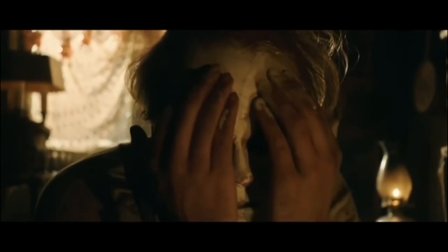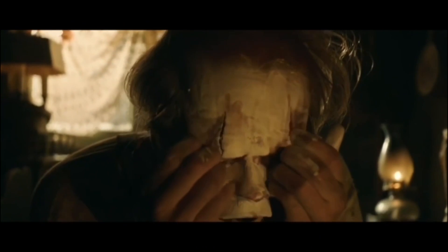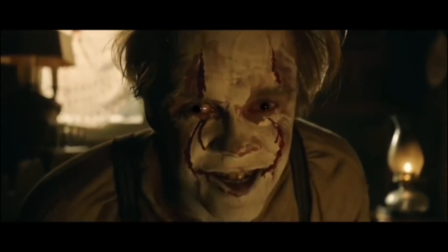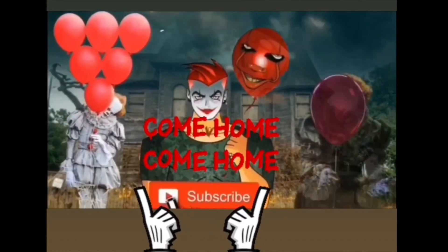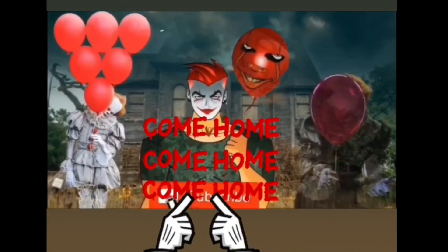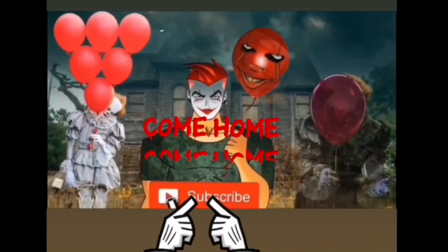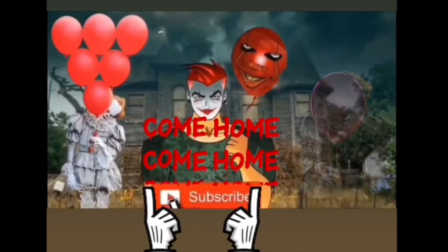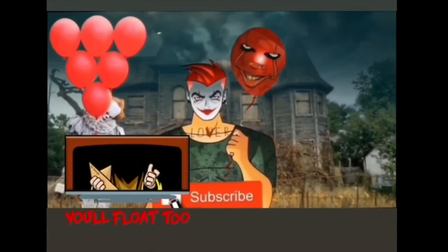Don't believe. Awesome. Bill's going to kill you. Subscribe. Where are you going? You look like a nice boy. I bet you have a lot of friends. Thank you.